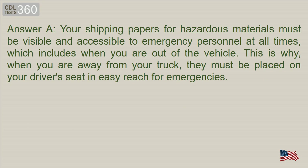Answer A. Your shipping papers for hazardous materials must be visible and accessible to emergency personnel at all times, which includes when you are out of the vehicle. This is why, when you are away from your truck, they must be placed on your driver's seat in easy reach for emergencies.